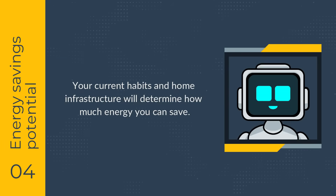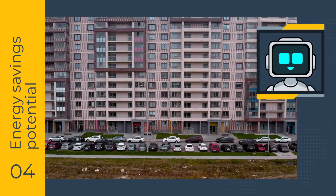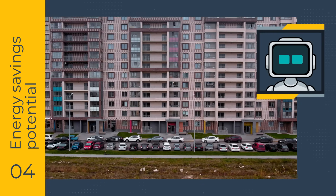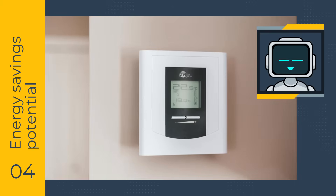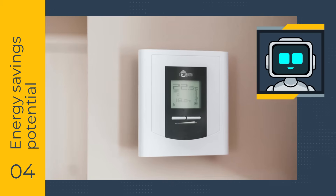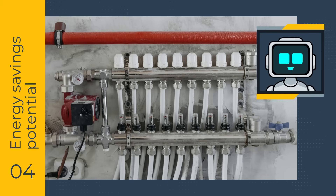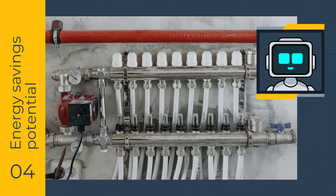Your current habits and home infrastructure will determine how much energy you can save. Apartments are usually cheaper to heat and cool, but offer more limited automation options compared to detached houses. Additionally, renting further restricts possibilities. Consider the type of heating you use — smart thermostats can control central heating systems while smart sockets manage smaller devices. Ensure they're tested and rated for the required power. Having your own boiler gives you more control over how and when you use it, maximizing the potential for savings.